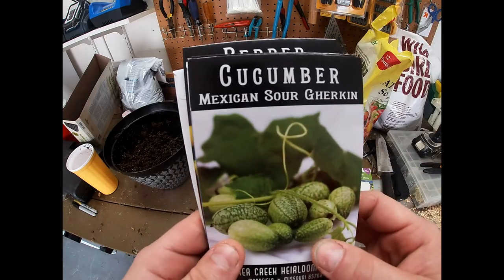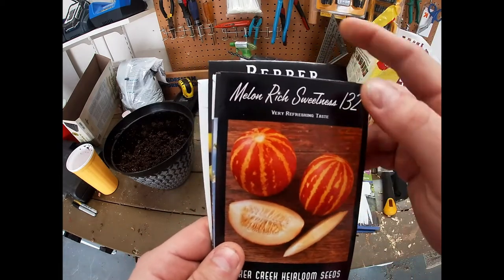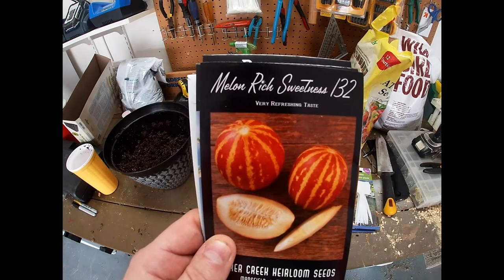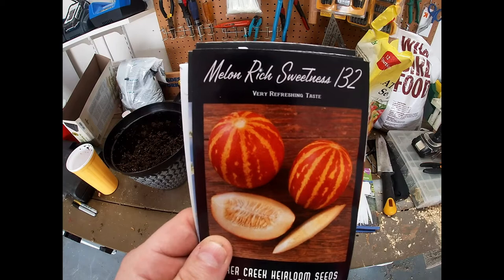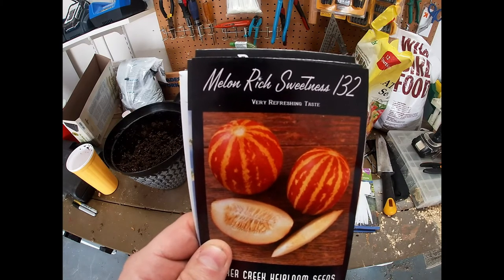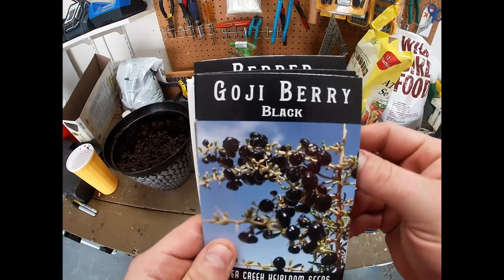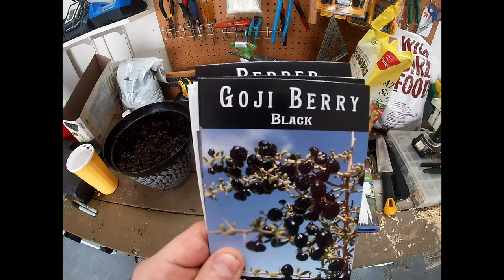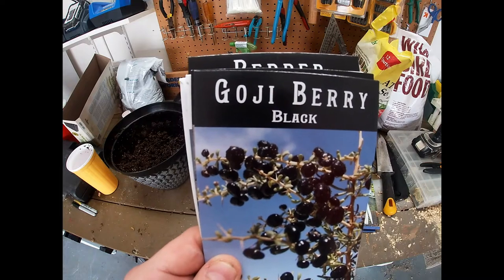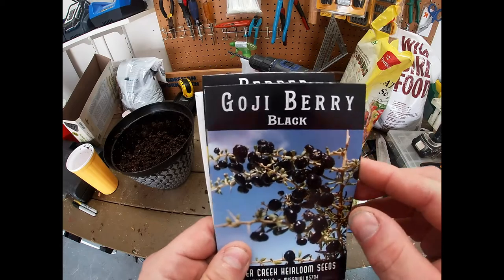We got some cucamelons — I'm gonna try to grow a whole lot of those this year because these little things are delicious. And this year instead of growing cantaloupes, I'm gonna grow these melon rich sweetness 132s. I've never grown them before but they're supposed to get about a quarter of a pound, which would be a single serving per melon, and I can trellis these — so that would be perfect to keep those stinking rats away from them. And finally the goji berry, the black ones. I have Chinese goji berries in my yard, the red ones, and when I saw these seeds I said I've got to try those. So that's what I got from Baker Creek this year.